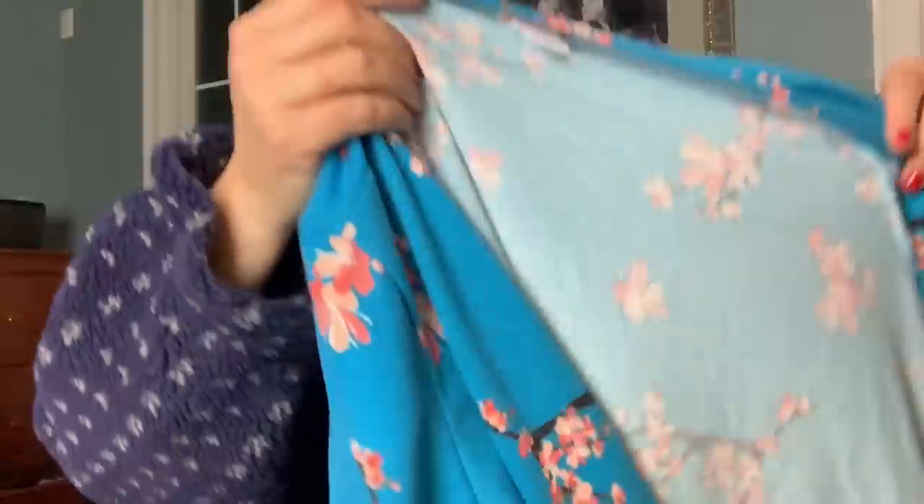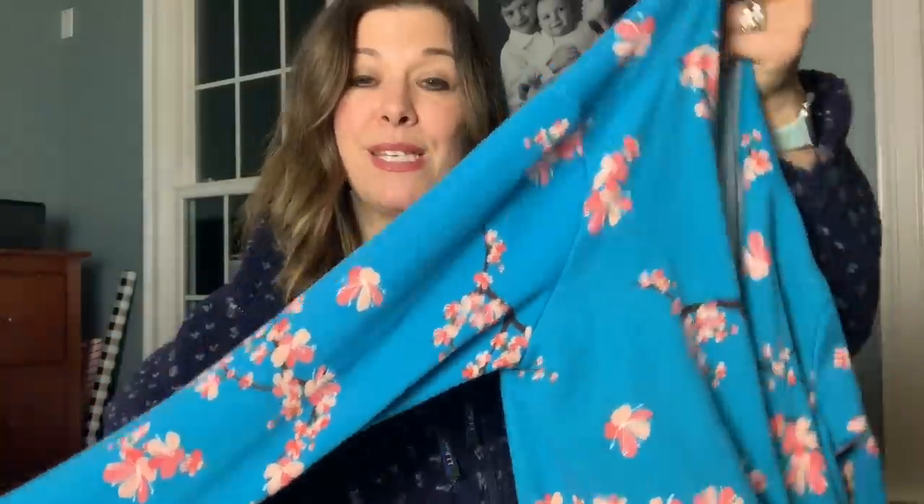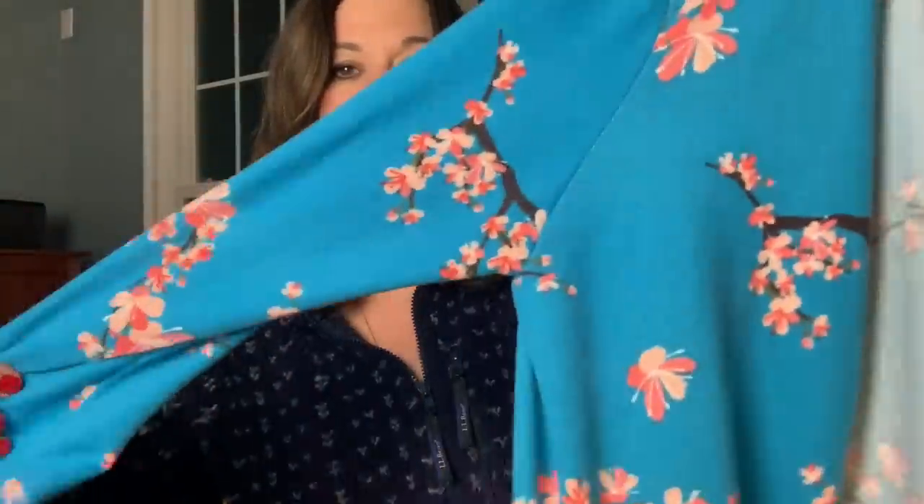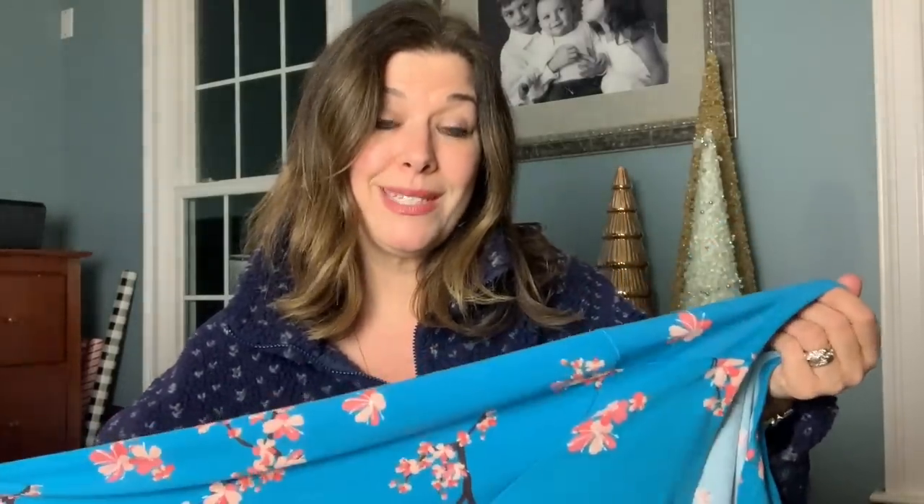My friend Lauren at the bins has limited space, so sometimes she'll say 'do you want this?' Last time she gave me a J.Crew dress. Yesterday she gave me a pretty LuLaRoe cardigan — the patterns almost look like little cherry blossoms. The reason I decided to take it was because it was the Caroline style, new with tag. Because I liked the pattern, it would photograph well, and it was new with tag — it was a yes from the bins.